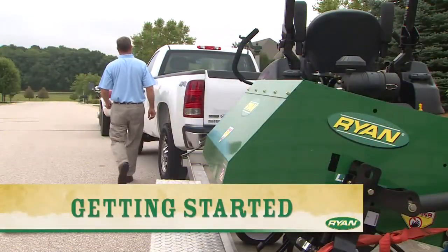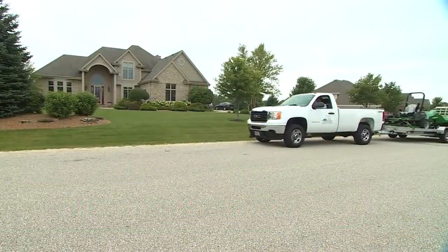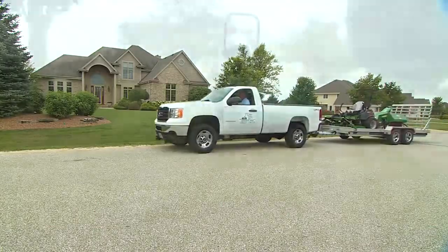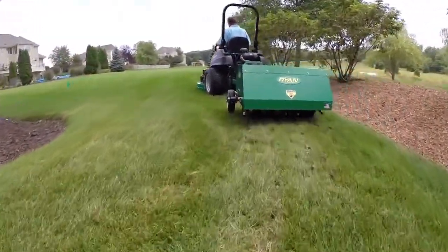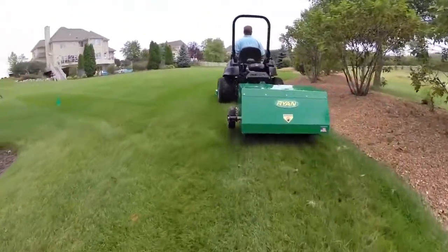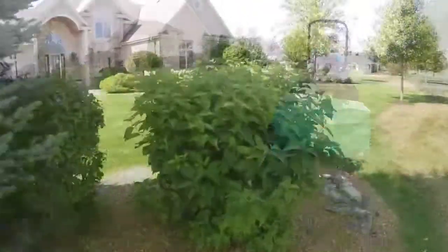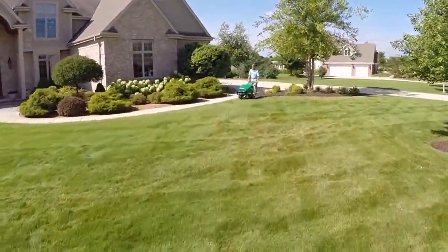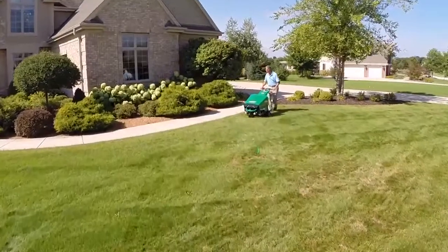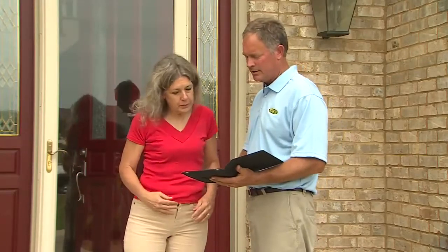So how can you add aeration to your list of services? The best place to start is with your existing customers. Sell aeration as an add-on service. Then, once your customers' lawns have improved, you can continue aerating them once or twice a year to keep them healthy. Since healthy lawns need mowing and maintenance, aeration can support and even increase the lawn mowing side of your business by providing healthier turf. Set up a time to meet with the customer and explain the benefits of aeration.